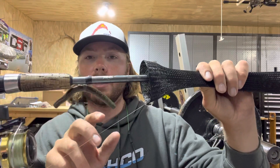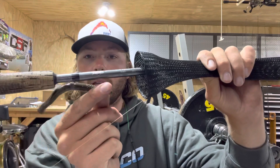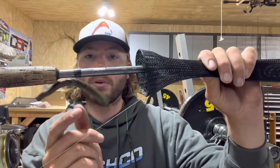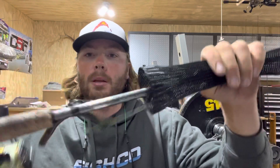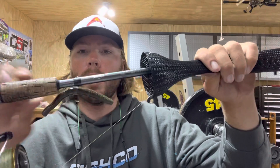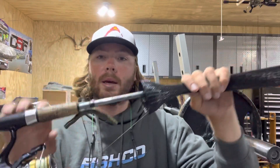I took the guys out from Fishco, which is a new soft plastics company I'm proud to be representing this year. We got to do some bait testing, which is always really fun. First thing that morning, one of the guys caught a really good largemouth — about a 4.5-pounder — on the 4-inch Double Deuce. It's got a really cool action. We were Neko rigging it, just putting a little hook right in the middle with a nail weight in the end. He caught a really nice largemouth to start and caught a few more on that bait that day.